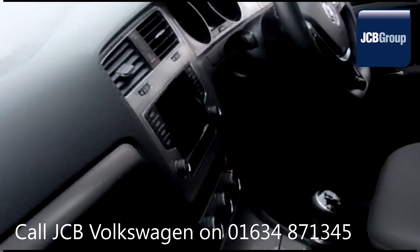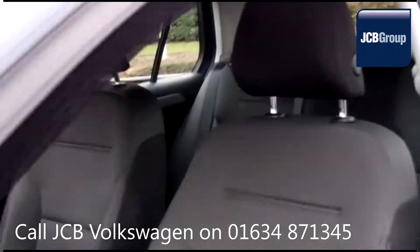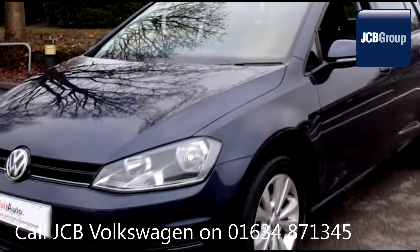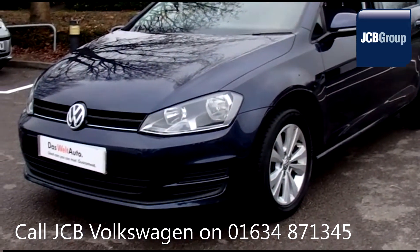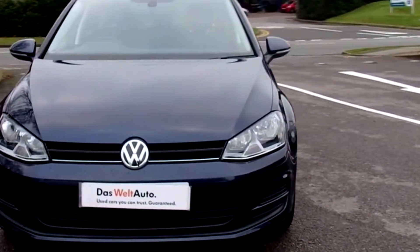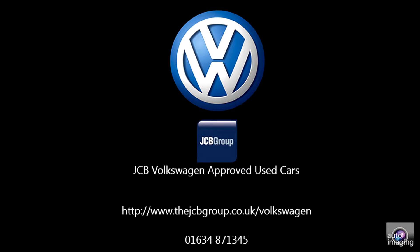With all our videos you will find a link in the description which takes you directly to our official website. Here you will find more information on the vehicle in question as well as opening hours, pricing, finance options and contact telephone numbers. To book a test drive for this or any other vehicle, please click the link in the description below. Thanks for watching.